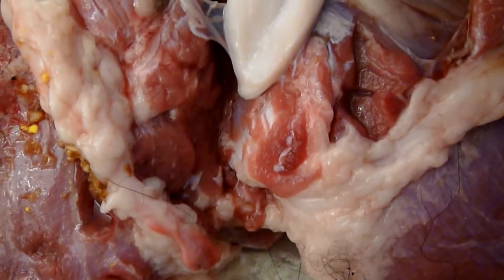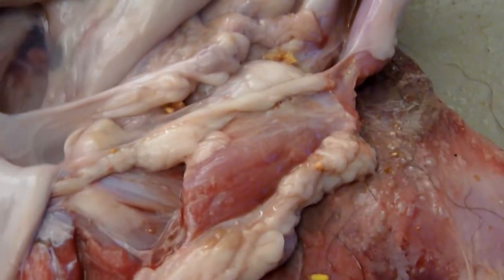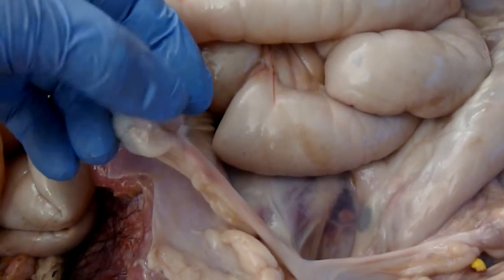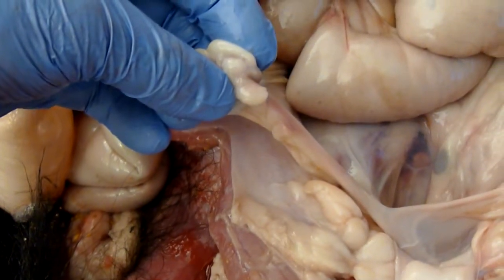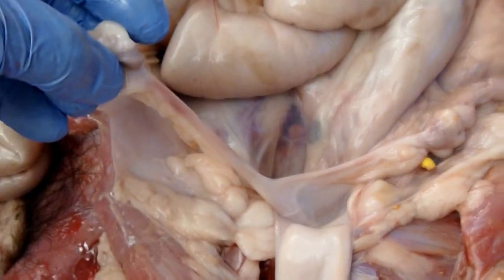And then if we go up from there — I'm going to change hands with the camera — if we go up from there, we follow the other uterine horn and we find the other ovary right here. And so even on an adult bear, these organs are not much larger.